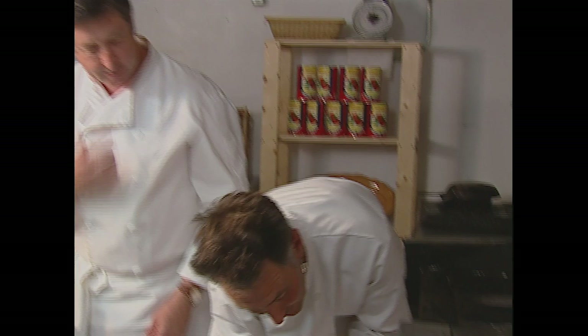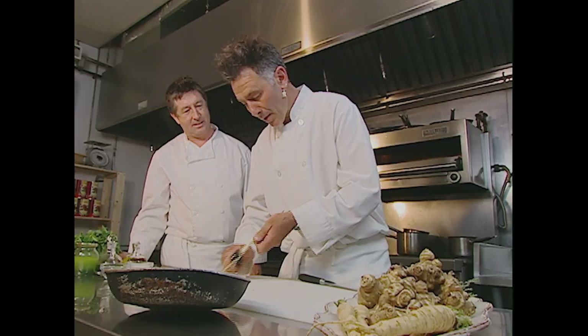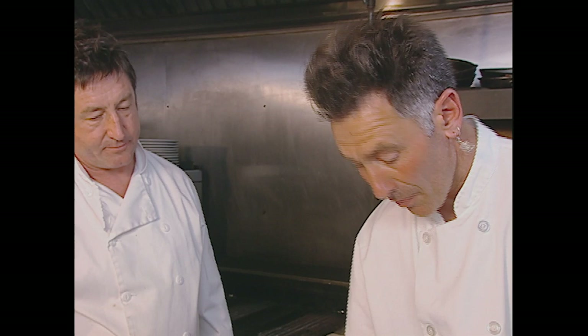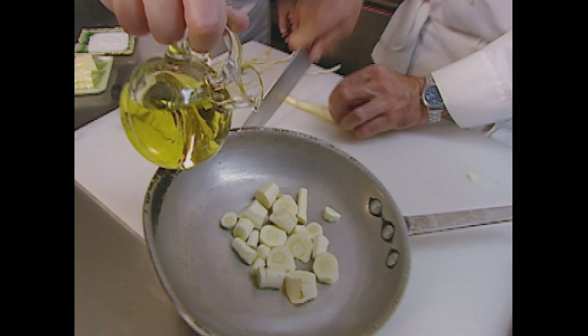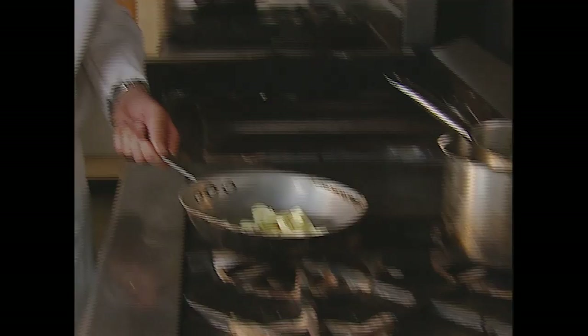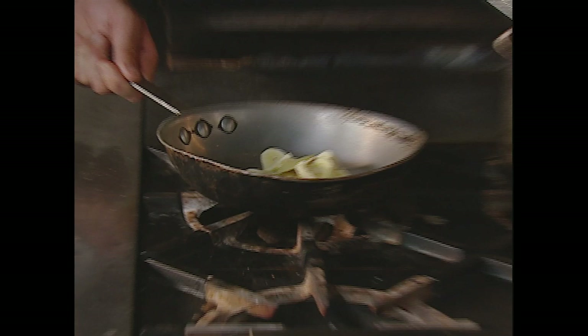Parsnips is one vegetable that I do peel — I just find it more appealing that way. Just roast them with a bit of butter and a bit of olive oil and a bay leaf. These are going in the oven at about 400 until they're soft and golden brown, in 20 to 30 minutes. Add a bit of oil, top and tail, maybe a touch of butter. Brown them a bit first on the stove just to get the caramelization going, and then pop them into the oven. Nice and brown — they'll be fantastic.